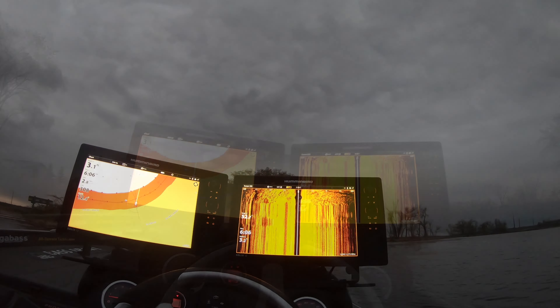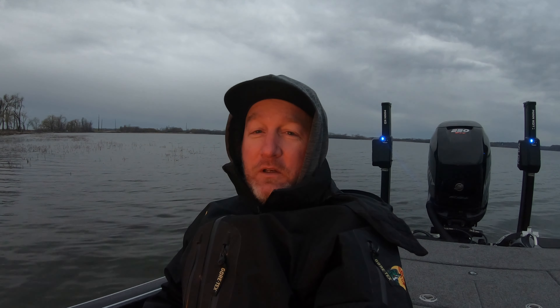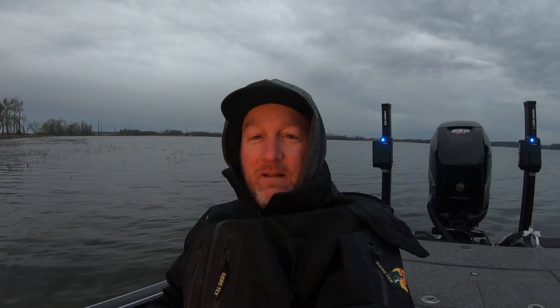Minnesota opener, here we come — those bass better be ready because I know I am. Drizzly, lots of rain on the radar, east-northeast winds, 52-degree water. Why would it be any different? It's been that way for the last 40 years of my fishing. We're going to go out there and mix it up with some square bills, chatter baits, swim jigs, Spark Shad on a jig head, a Mag Drive freestyle on a belly-weighted hook, and just start casting different lures to see what the fish want. Could be tough, could be good.